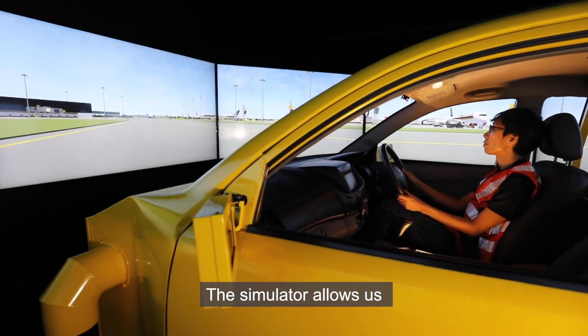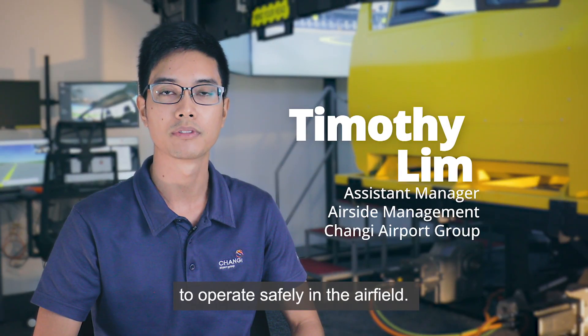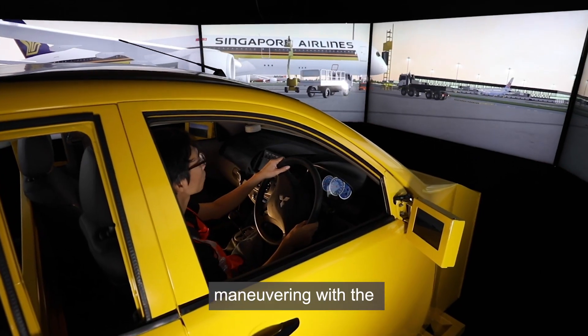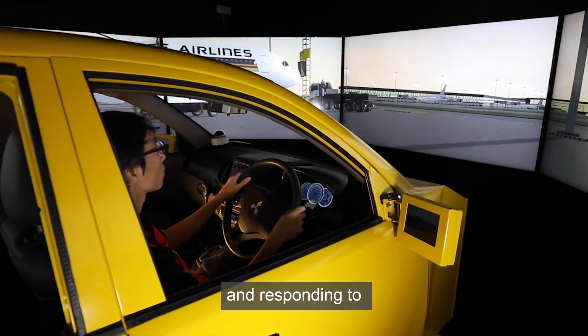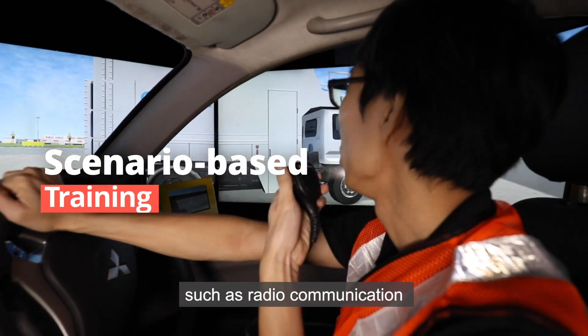The simulator allows us to better equip drivers with the skills they need to operate safely in the airfield. These include topography, maneuvering with the presence of aircraft, and responding to exceptional situations such as radio communication and vehicle breakdowns.